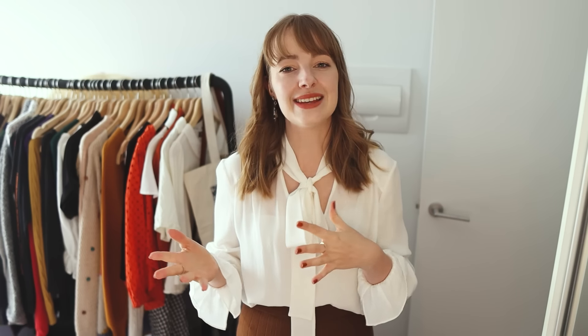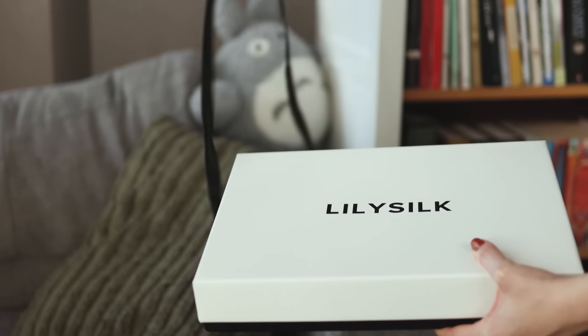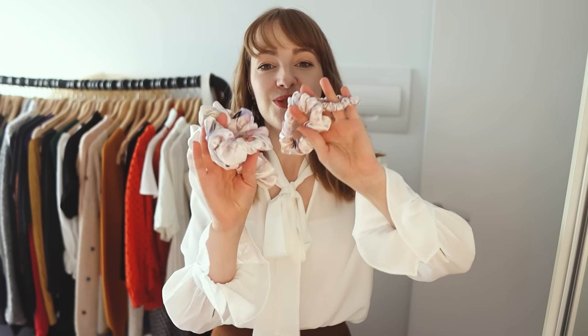Before we get into the day, I just wanted to thank the sponsor of this video, which is Lily Silk. Lily Silk has very kindly sent me a number of pieces. I'll share some of the ones I picked out and tested: the Essential Silk Pillowcase, the Essential Silk Scrunchie Set, and the Chic Trimmed Women's Silk Pajama Set. I love the pillowcase especially.